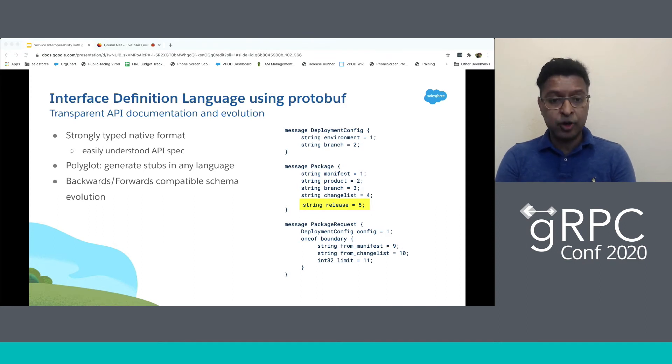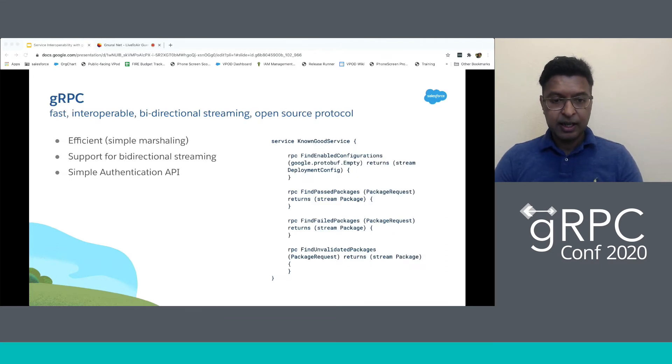Since we've looked at the protobuf format, let's look at the service definition. The service definition is again language agnostic and strongly typed — it describes the service methods and has return types with streaming. gRPC enables a very simple marshalling protocol, helps enable streaming which gives better availability, and works well with MTLS authentication, providing both authentication and encryption.